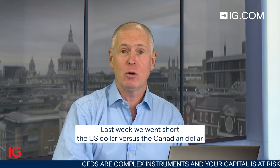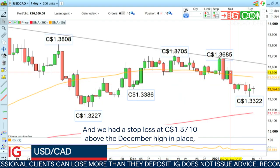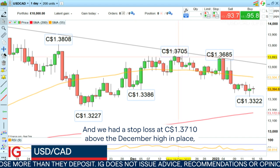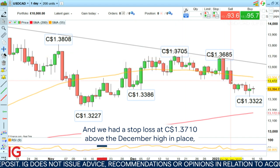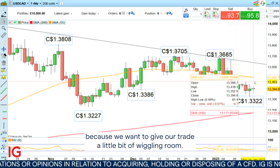Good morning and welcome to Trade of the Week on Monday the 16th of January. Last week we went short the US dollar versus the Canadian dollar and did so at 1.3410, as you can see here on the daily chart. We had a stop loss at 1.3710 above the December high in place, and I don't want to move that for the time being because we want to give our trade a little bit of wiggling room.